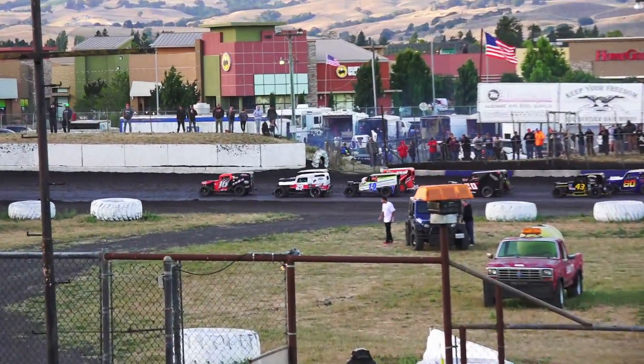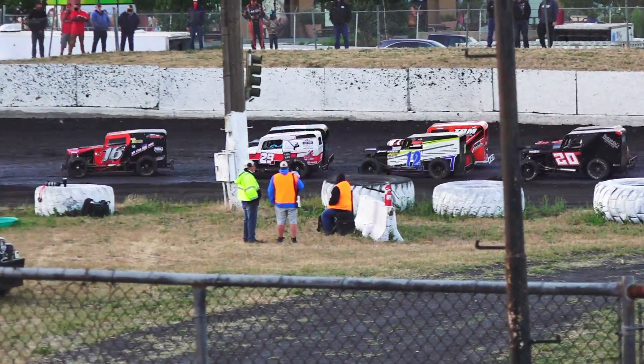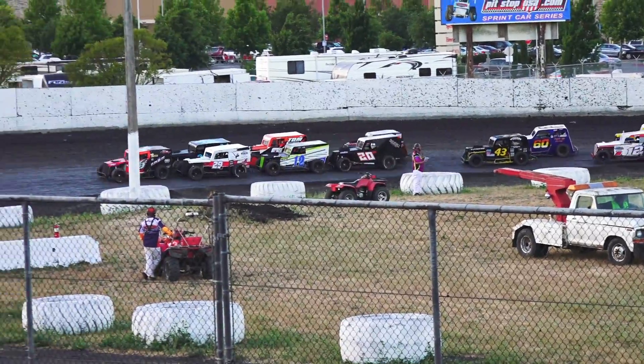Crystal Breeze fourth, Trevor Davis fifth, Balestrini, Kerr, Williams, Mendenhall and McCoy rounding out the top 10.